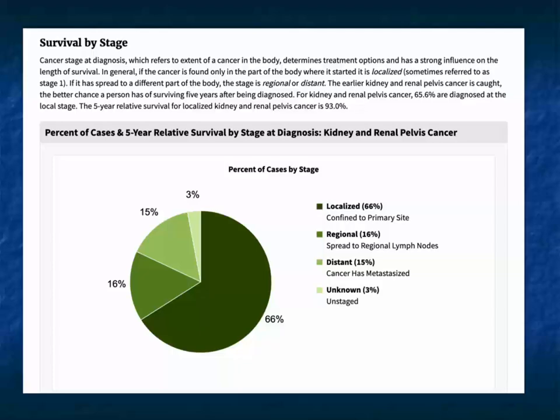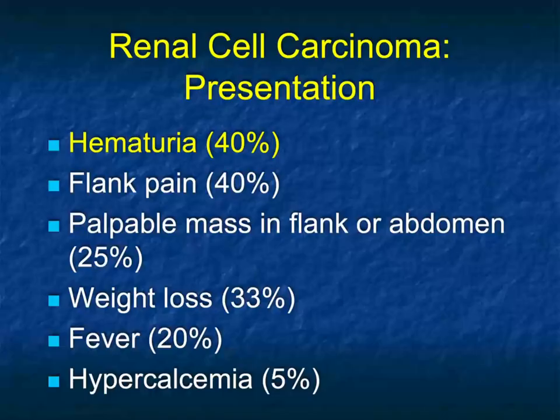The percent of survival is very much dependent on where the disease is. Early detection confined to the primary site gives the best outcomes. Obviously, when cancer has metastasized, those patients face the biggest challenge for survival. Metastatic sites include the lungs, pancreas, liver, bone, and brain, just to name a few.